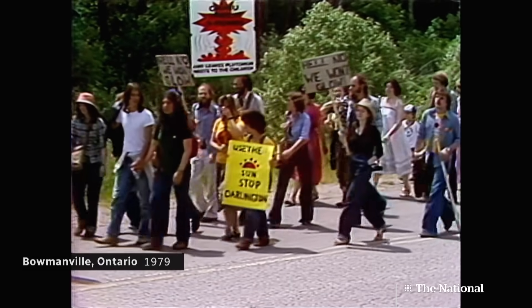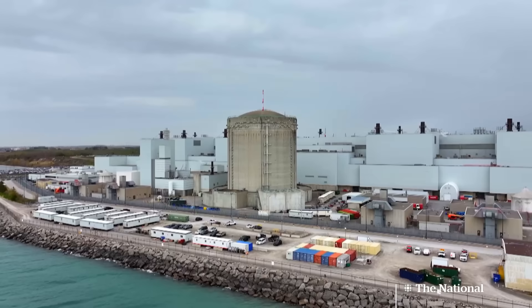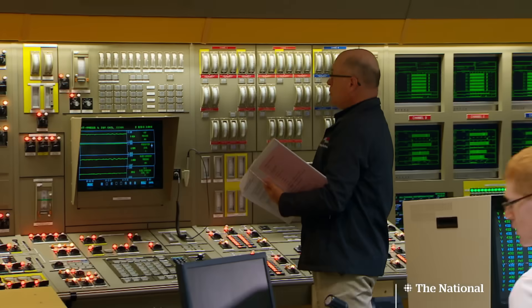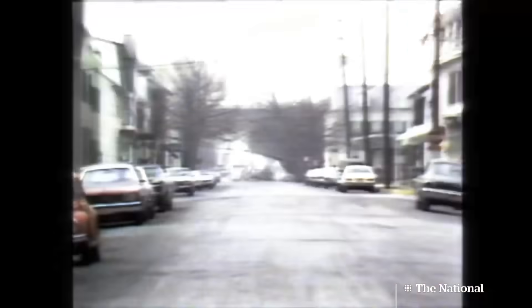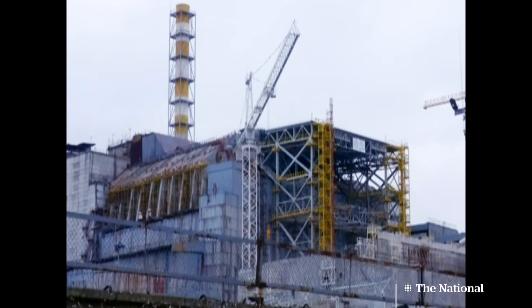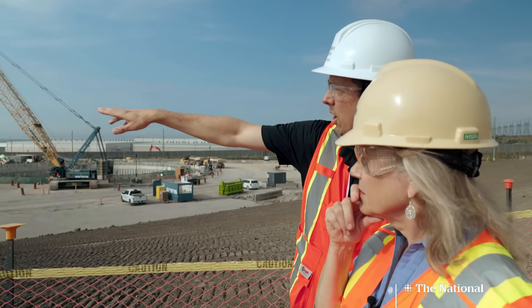Nuclear energy has long been a battleground. Protests at Darlington in the 1970s tried to shut down the plant, and big debt dogged that project — it nearly doubled in costs by the time Darlington went online in the early 1990s. Nuclear grew anyway. But the accidents at Three Mile Island, Chernobyl, and most recently Fukushima, Japan, put a pall on the industry.